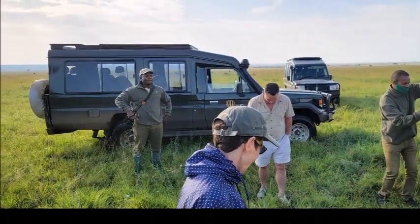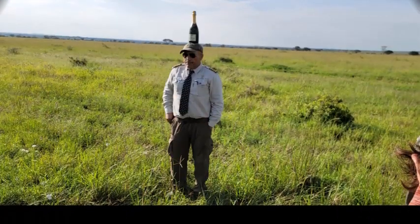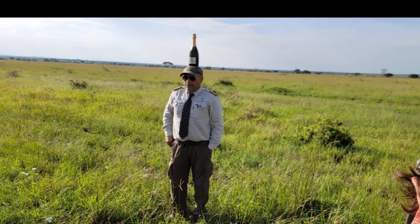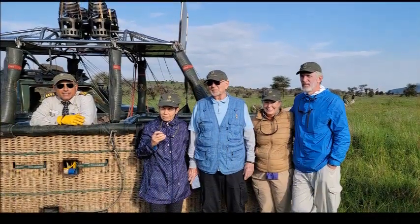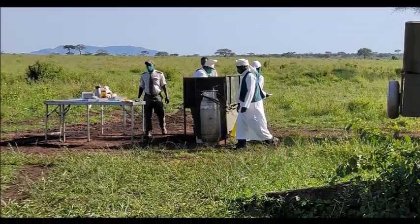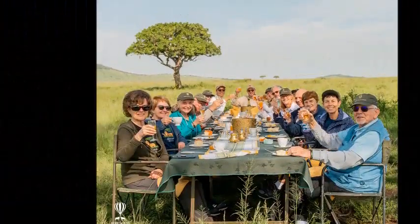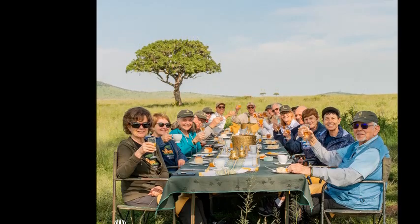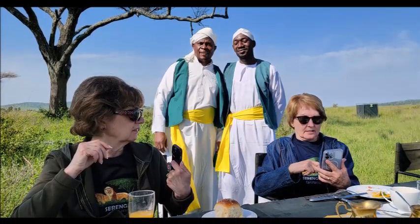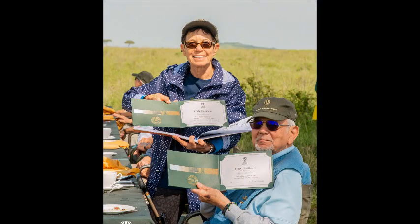And a perfectly safe stand-up landing. Our captain has balance, and the whole crew awaits for a nice meal. Of course, we have an outdoor porta potty, a champagne toast and a wonderful outdoor breakfast. Our fantastic chefs have provided. Two pilots are now certified for a balloon ride.